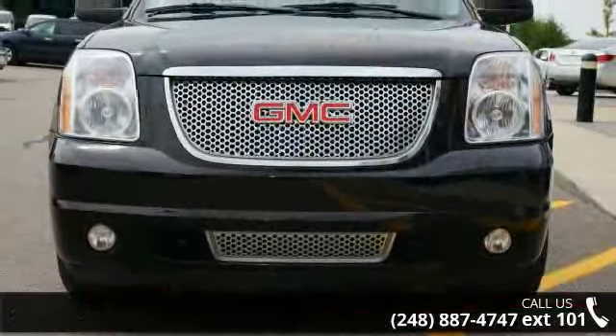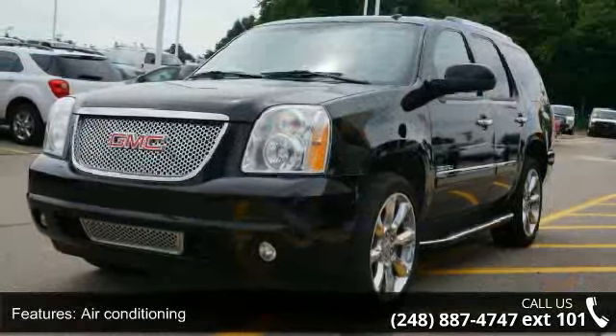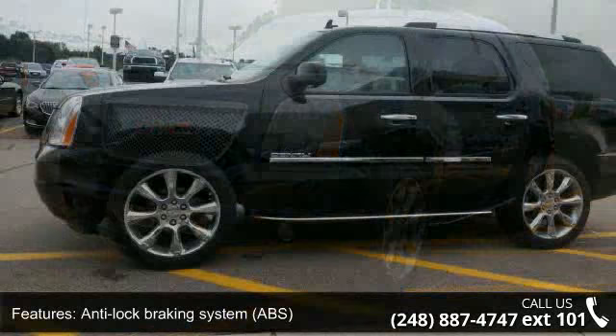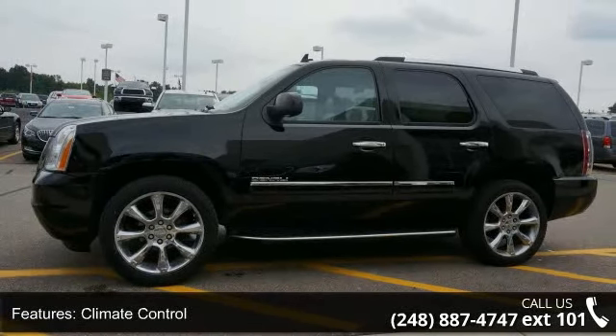Enjoy these notable features: air conditioning, anti-lock braking system (ABS), climate control, fog lamps, leather seats, luggage rack, navigation system, power liftgate and power passenger seat.